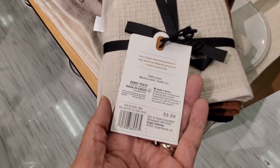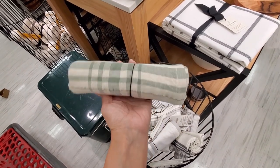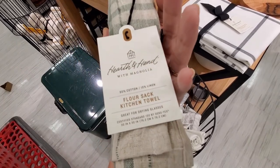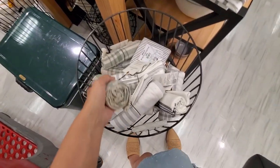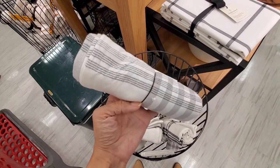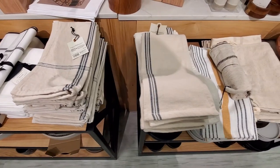Let me know in the comments if you like this collection and which items are your favorites. I really like the vases, as I showed you, and the colors they use for this fall collection — like you can see in the kitchen items, for example these kitchen cloths and towels. So let me know what you think.